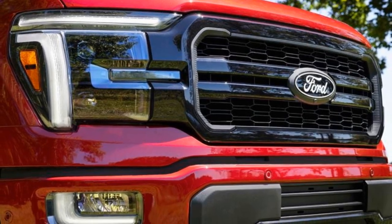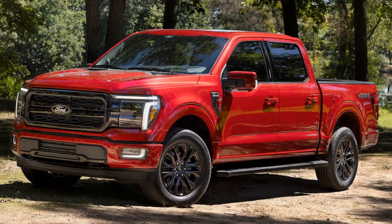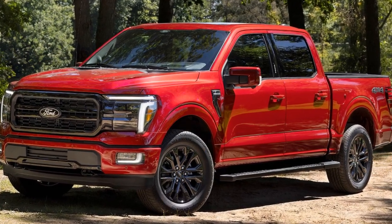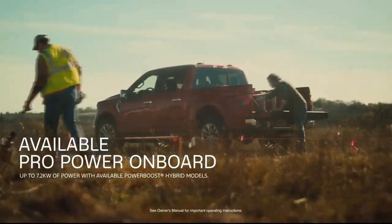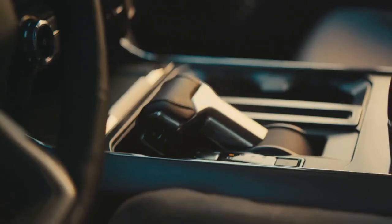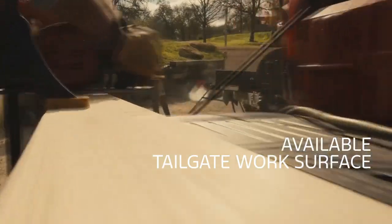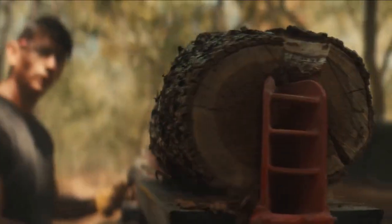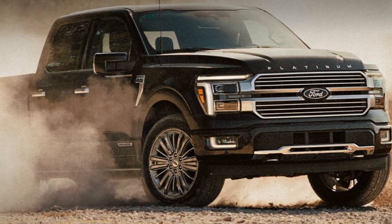Trail Turn Assist is another neat bit of dirt tech. It brakes the rear inside wheel, reducing the turning circle, which can help on tight mountain passes and the like, especially on a truck of this size. In practice, it's basically an off-road donut factory. Ford's explicit instructions to us were: turn it on, crank the wheel, and mash the gas. And lo and behold, a dab of counter-steer later, we managed a pretty tight turnaround of a fire pit.